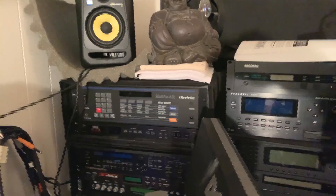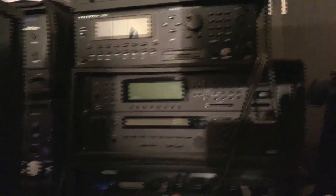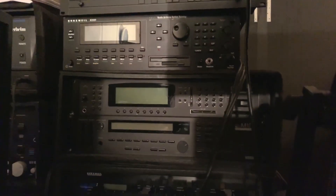Over here we have a few racks: Matrix 6 from Oberheim, Ultra Proteus from EMU, some other EMU samplers, classic Kurzweil stuff including the Kurzweil 2500 — the sequel to the K2000. A Korg M1 EX, the slightly expanded M1, and the nice little Micro Q from Waldorf — the miniature version of the Q keyboard, similar to the Microwave XT. Bold designs from Axel Hartmann, very colorful.